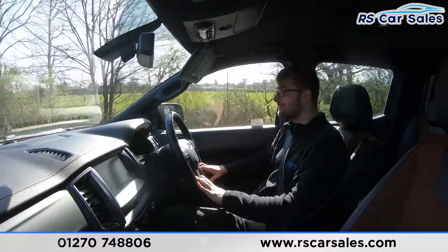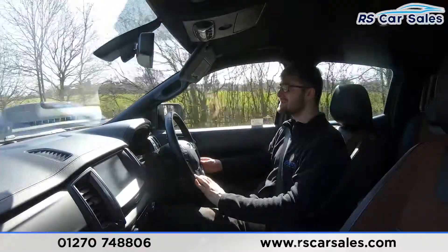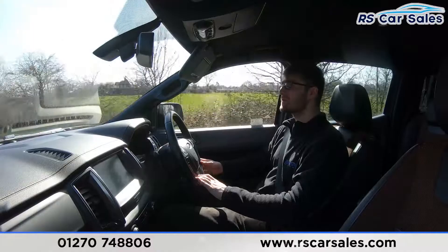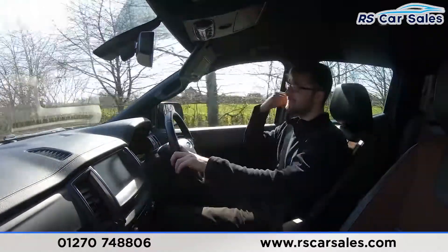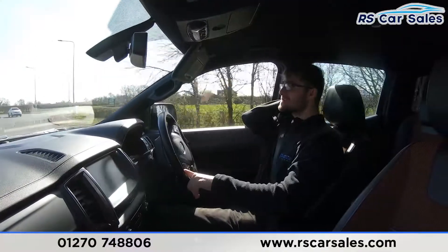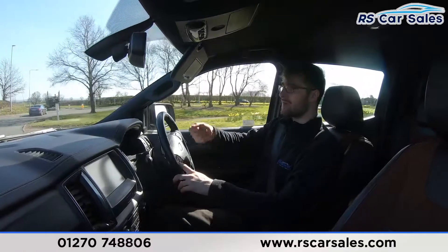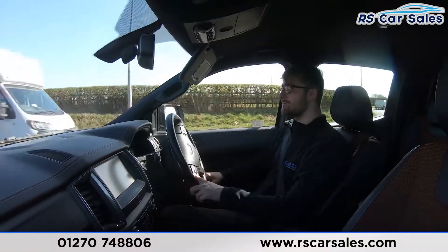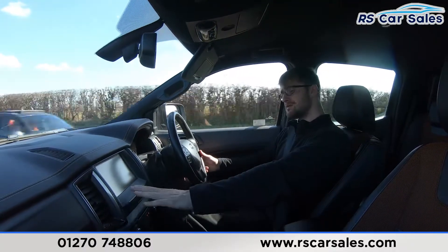We have very comfortable half fabric and half leather seats throughout — you could quite easily do two, three, even 400 miles in this vehicle and still get out feeling fresh. Both front seats are heated, which makes all the difference on cold winter mornings. You also have a heated front windscreen, so instead of getting your scraper, simply press the button and within minutes it will be defrosted.